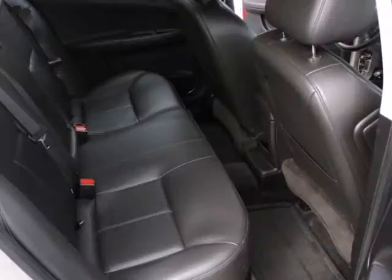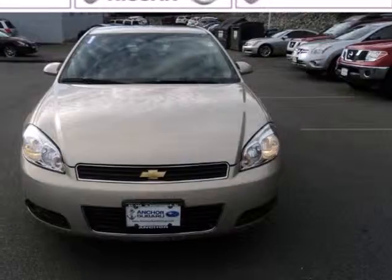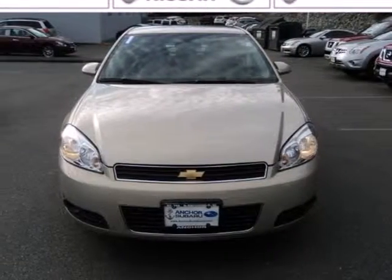When you first drive this Impala, you may think it's out of reach, but it's surprisingly affordable for such a well-appointed sedan. Its competitors can't touch it, but you can when you test drive it today.